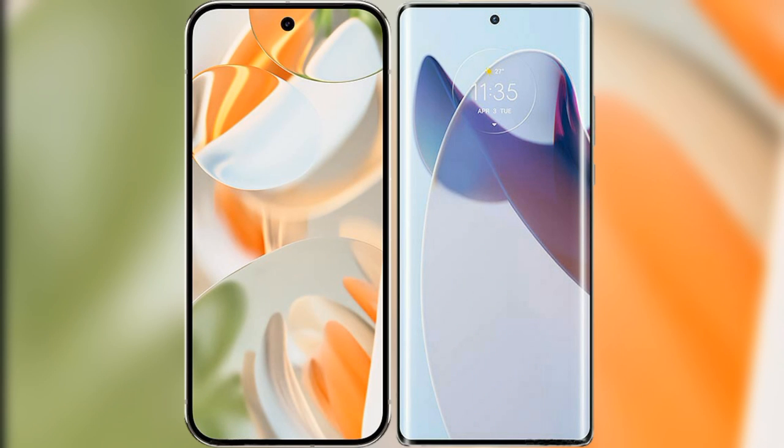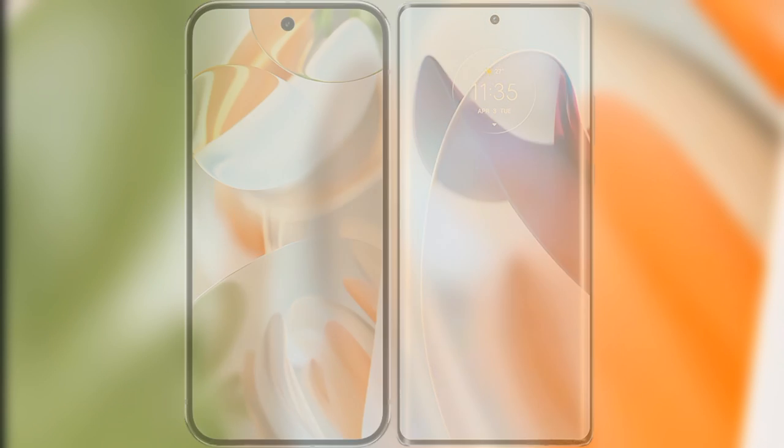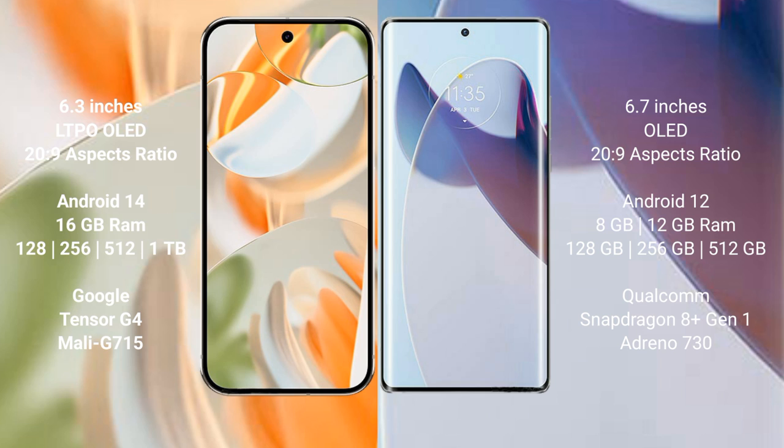I will compare the new Google Pixel 9 Pro with the Motorola Moto X30 Pro. The Google Pixel 9 Pro features a 6.3-inch LTPO LED display. The Motorola Moto X30 Pro features a 6.7-inch OLED display. Both phones support the Snapdragon 20s to 9.